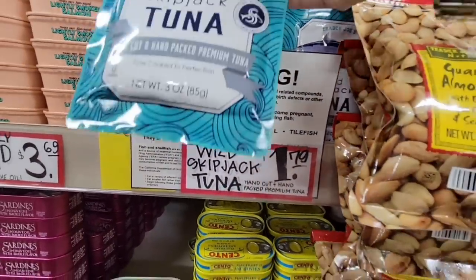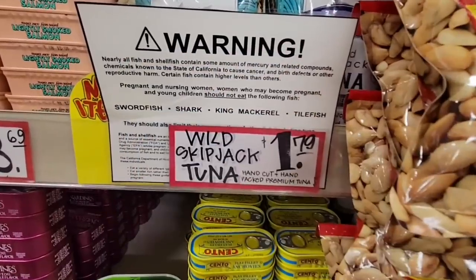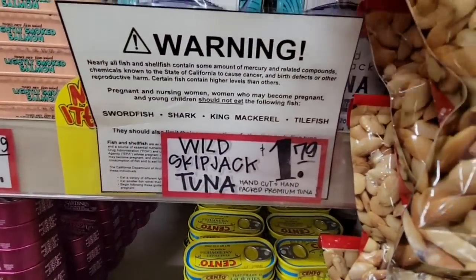This is the Wild Skipjack Tuna — this is a new item. It's a small packet but for $1.79, that's kind of nice for on the go.